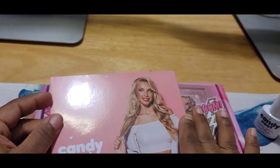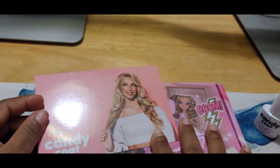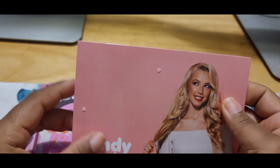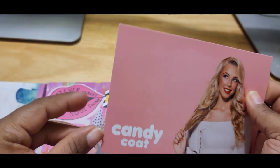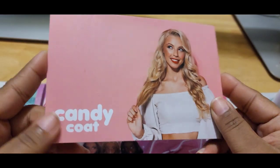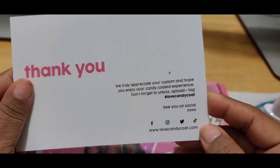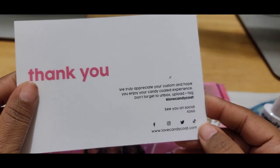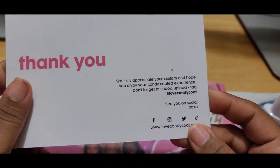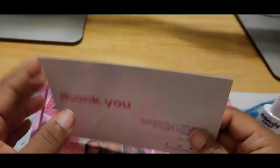I just want to say quickly — I believe they are overseas, so this took a nice little minute to come. It had to go through customs, and once it got here it had to go through customs again before it got to me. The first thing I see here is this card that says Candy Coat, and the back says 'Thank you for your purchase, we truly appreciate your custom and hope you enjoy the Candy Coat experience. Don't forget to unbox, upload and tag them.' So I will definitely tag them — they have their hashtag Love Candy Coat and their social media right on there.